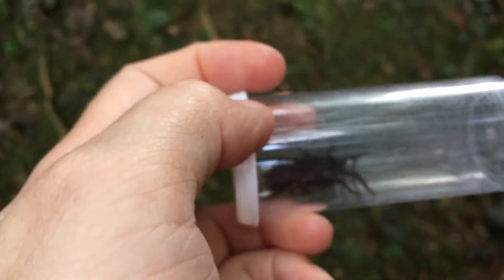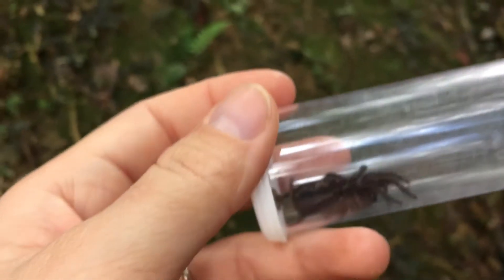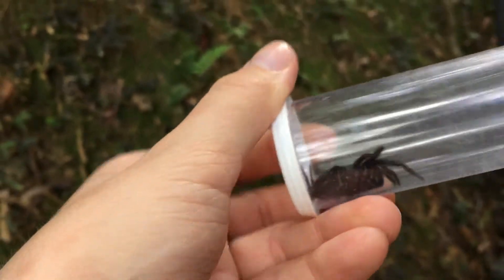If you look at its eyes, they look kind of cross-eyed because they just have these two big eyes that are very close together. It does look kind of tarantula-ish — you can see it's hairy, big, and makes a silk-lined burrow.